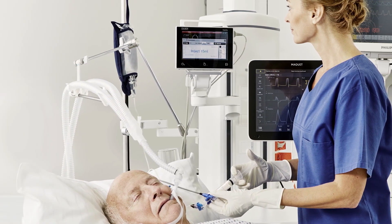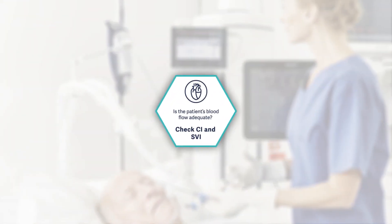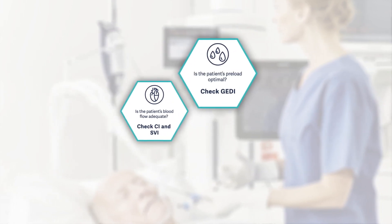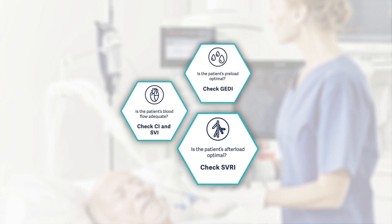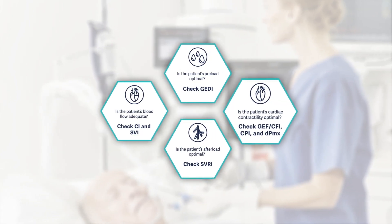PICO provides a broad range of hemodynamic parameters, including the cardiac index, which is a result of the stroke volume and the heart rate along with its determinants — preload, afterload, and contractility — all measured at the patient's bedside.